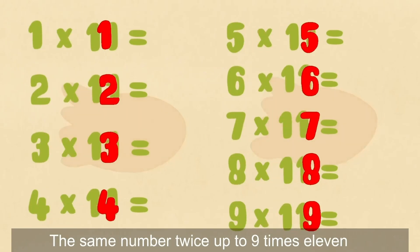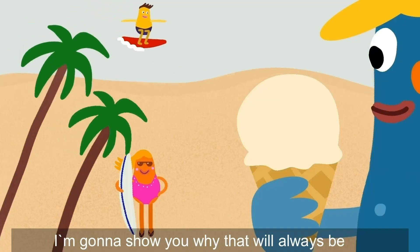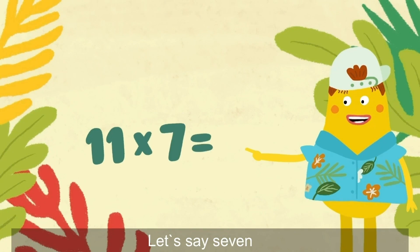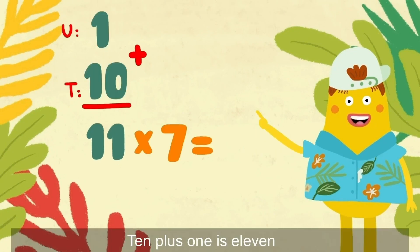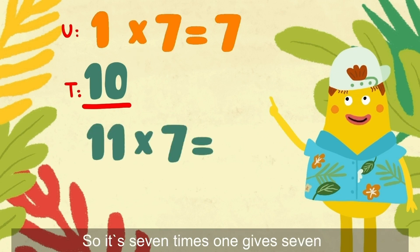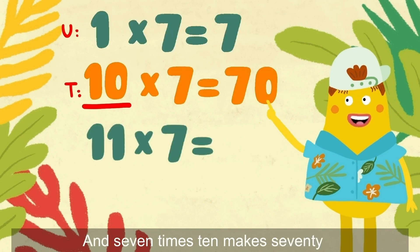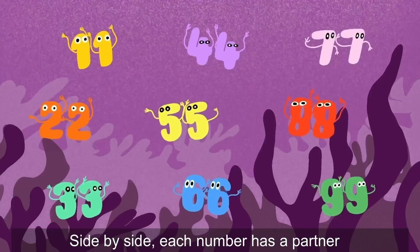The same number twice, up to 9 times 11. I'm going to show you why that will always be. Let's try it with a number — let's say 7. And then we'll work out tens and units separately. 10 plus 1 is 11.